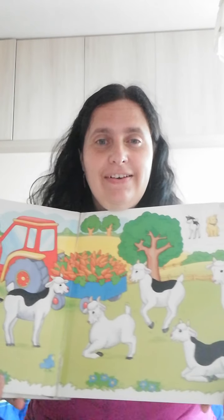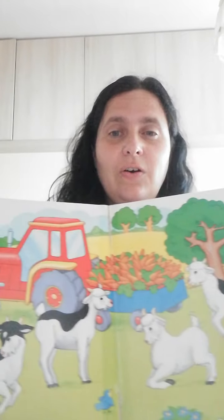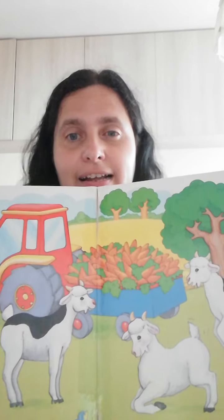Next, seven little goats jump to their feet as little tractor brings them carrots to eat. Look, the little goats. And they like eating carrots.